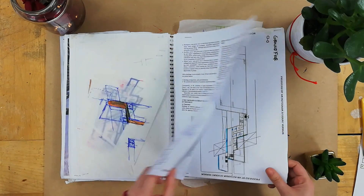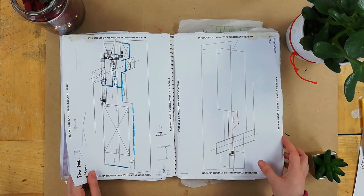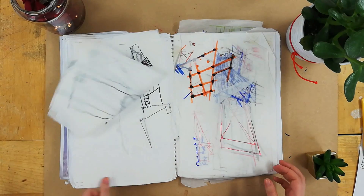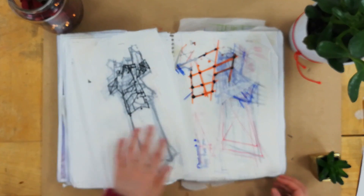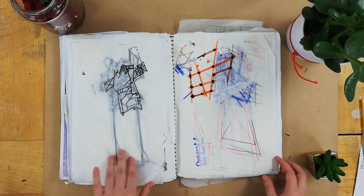I printed those plans out and then sketched over them with ideas, and then I came to a design which I really loved. It was the combination of interesting, simple design and function — but CAD didn't want to work with me.